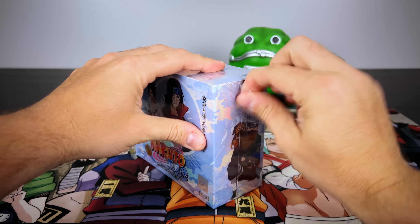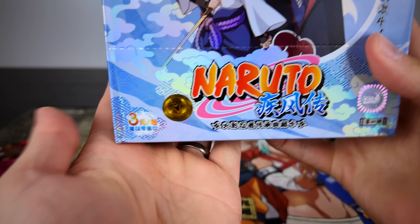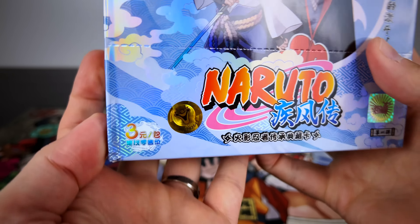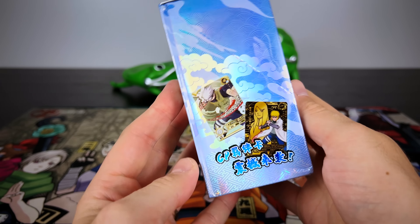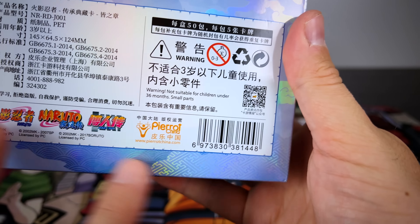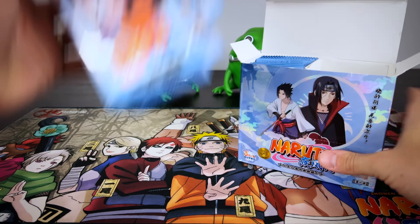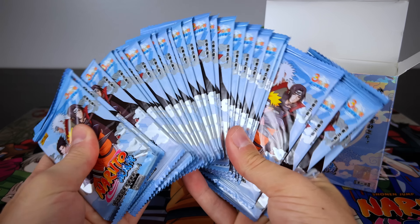If you're new to these cards, they are official licensed products in China distributed by a company called Caillou, and here's the Piriot logo which is the licensed owner of Naruto in China. With the Caillou collection boxes they usually come in different tiered type of boxes — tier 1, 2, 3, and 4. This box is a little different where it's kind of like a mixture of tier 2 and 3.